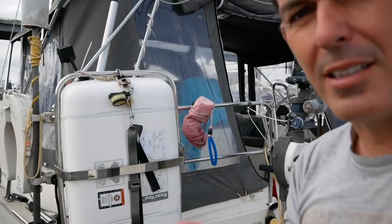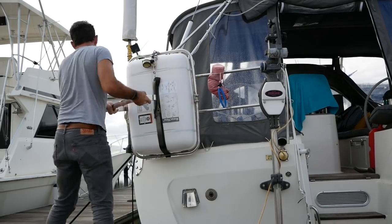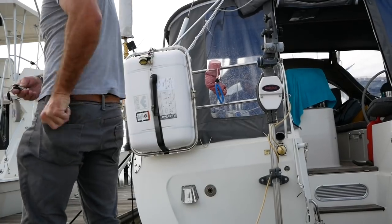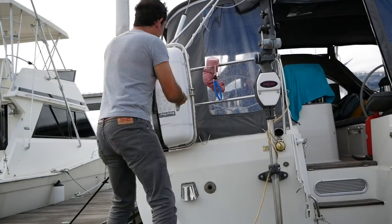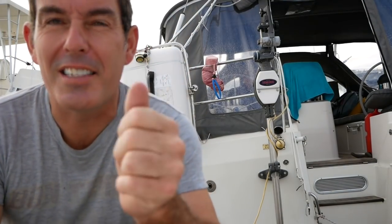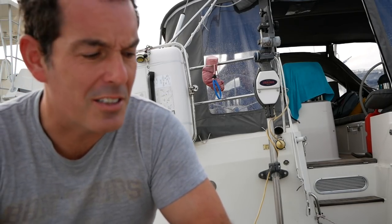Job one complete - epoxy the anchor swivel screw to stop it from coming out. Job two: take the anti-theft bar off the life raft. Job two complete - nice easy one, took less than a minute. I hope the rest of today's jobs are going to be just as fast. I don't think they will, but take the wins when you can.